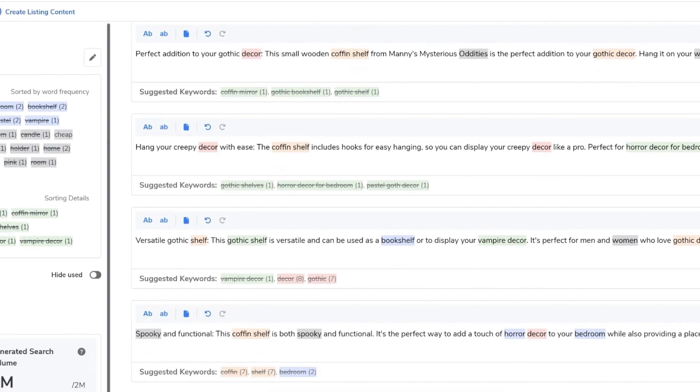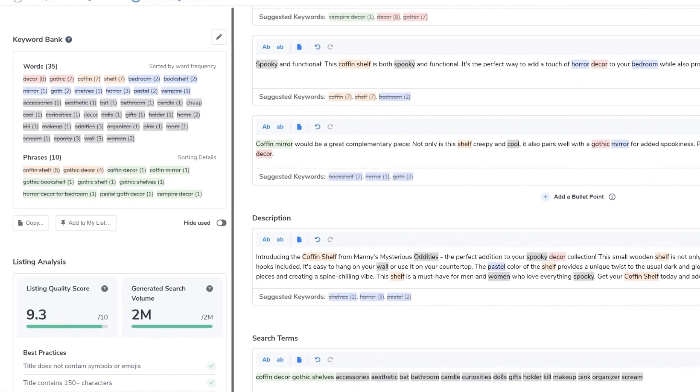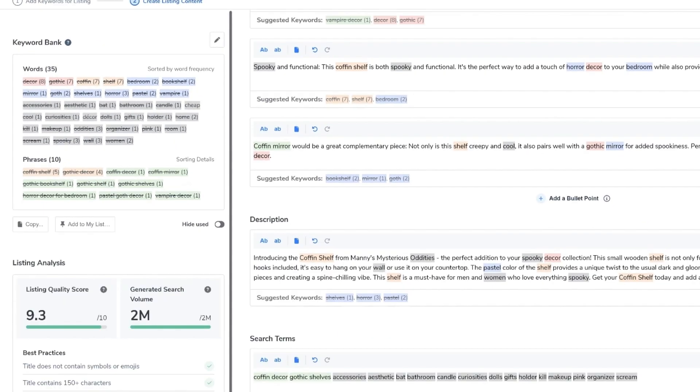You can go ahead and do the same with your bullet points, your description, and your backend keywords, until all of the keywords you want to be indexed for are in your listing. This is just phase one of our new AI tool. We'd love to hear feedback from you on what you'd like to see to improve it, but we have the confidence that this is really going to help you level up your listing creation.